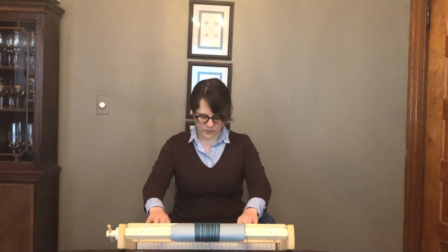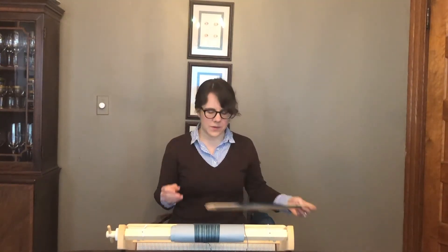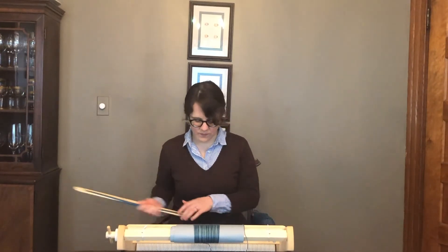Unlike a floor loom that uses pedals to move the heddle, here I just move it with my hands, shoot the shuttle through the shed, and beat the work into place.